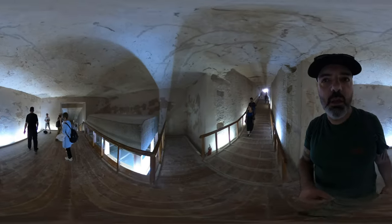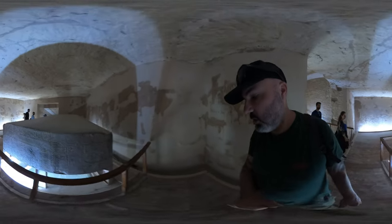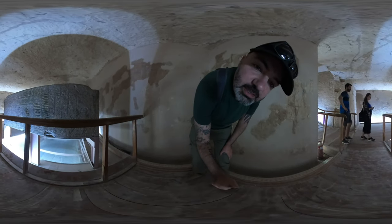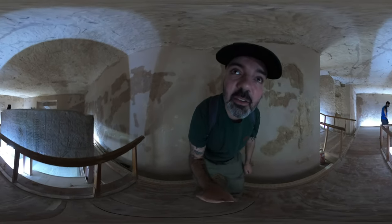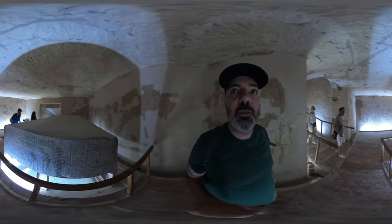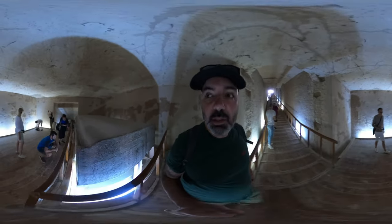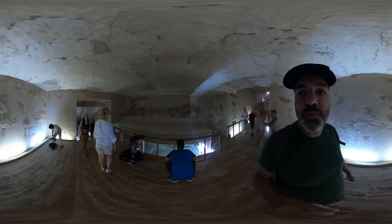Have a look at this enormous sarcophagus — it is absolutely huge. Why would they make it so big and heavy? Again, security — to make things as difficult as possible for the grave robbers. Moving this thing would have been a lot of work. Imagine being here in the early days, pitch black, trying to move this thing. Somehow they managed to move them.